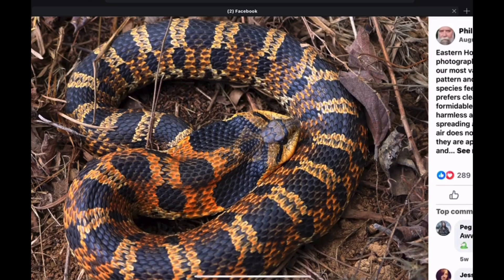And here's another beautiful variation from Kentucky. I really like these with the different shades of yellow and orange, with the darker markings and contrast. Very nice looking variation from Kentucky — Eastern Hognose snake.